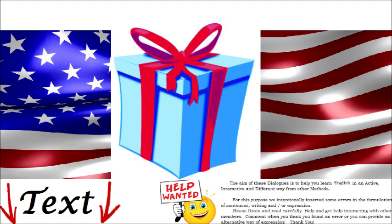Let's make presents. A t-shirt as a gift for your boyfriend's birthday.